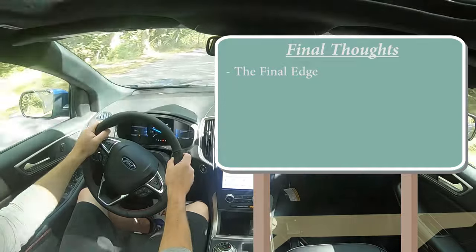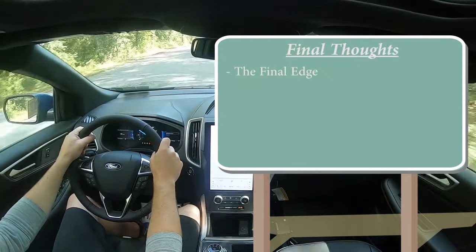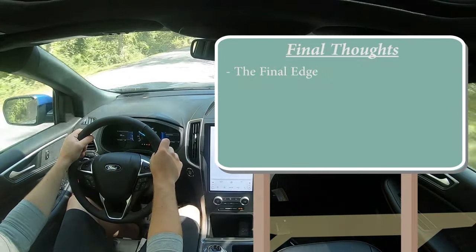For final thoughts: this very well may be the final Edge — Ford has announced it, though manufacturers don't always stick to those decisions. If you want one, now is your chance. Highlights include impressive rear legroom at 40.6 inches. Room for improvement: the driving dynamics are just kind of meh — braking, acceleration, and steering feel all just feel like a regular SUV. The other concern is the very high base price compared to the competition — there are competitors offering substantially lower starting prices.